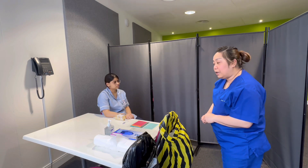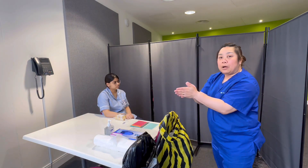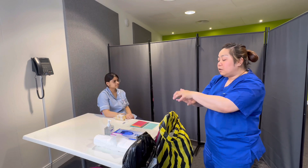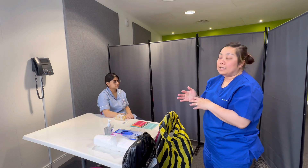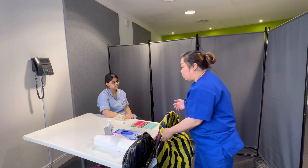Before approaching my patient, I'm going to do hand hygiene according to WHO standards. I'm going to apply gel on my hands and rub palm to palm, back of the hands, fingers interlaced, fingers interlocked, thumbs in rotational motion, fingertips, and allow to air dry for 20 to 30 seconds. Now that my hands are dry, I'm ready to approach my patient.